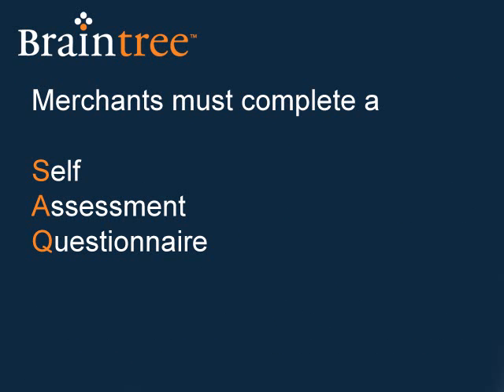All merchants need to complete one of four compliance validation tools called self-assessment questionnaires. The versions are aimed at trying to accommodate different business types and processing methods.